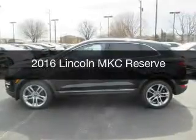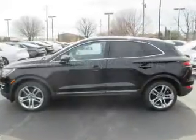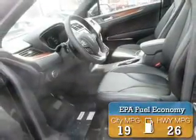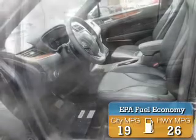This is a new 2016 Lincoln MKC. It's powered by all-wheel drive, an engine, and an automatic transmission. Great fuel efficiency saves you money by requiring fewer trips to the gas station.